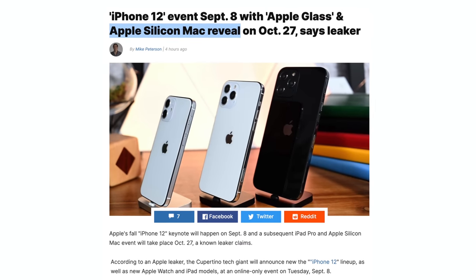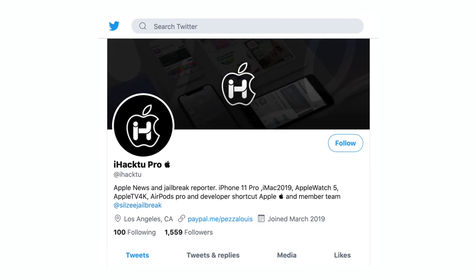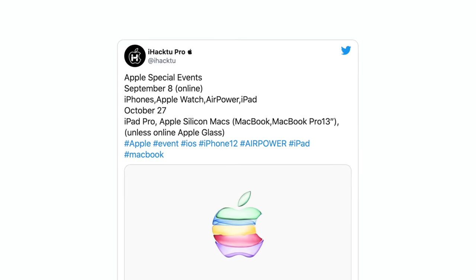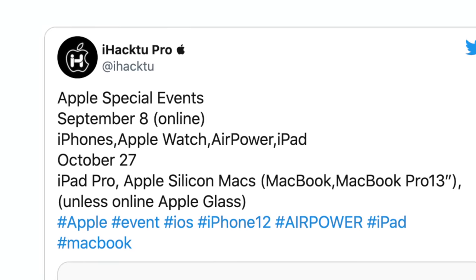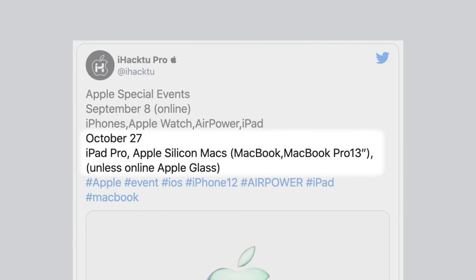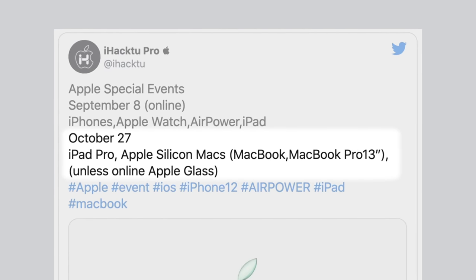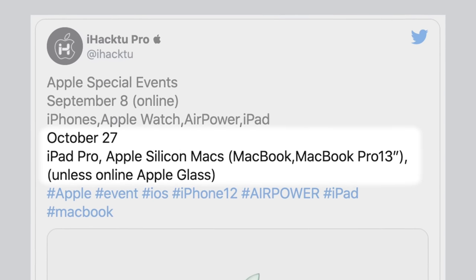A leak from the Twitter page iHack2 reveals when we should expect the first Apple Silicon Macs. Apple's iPhone event will be streamed online on September 8th, including AirPower and a new iPad release. Our focus is Apple's October event, which should be hosted on the 27th, and include a new iPad Pro and two Apple Silicon Macs — the MacBook and the 13-inch MacBook Pro.